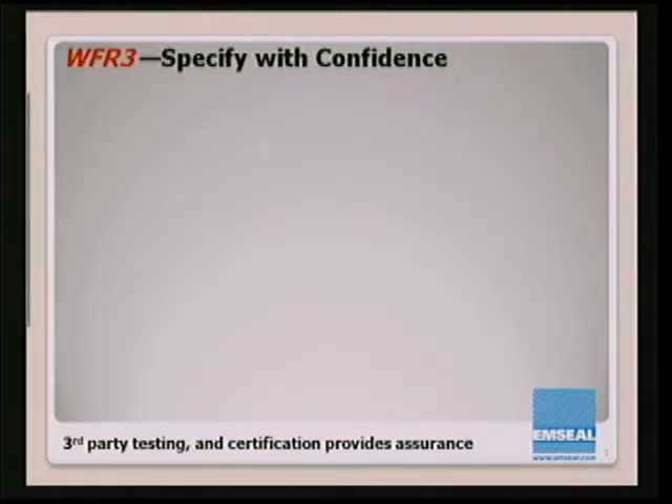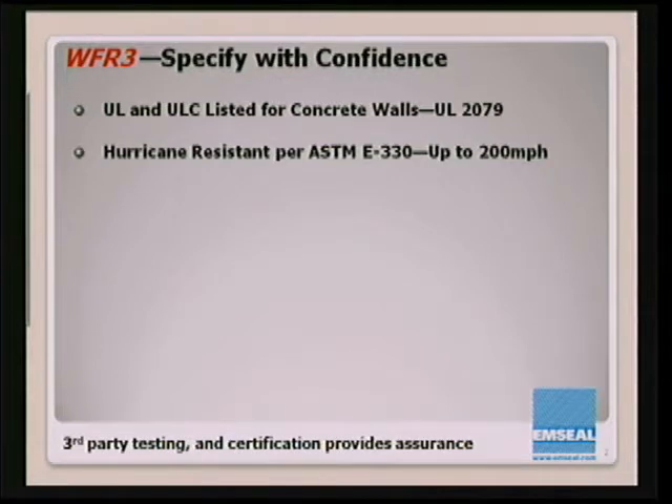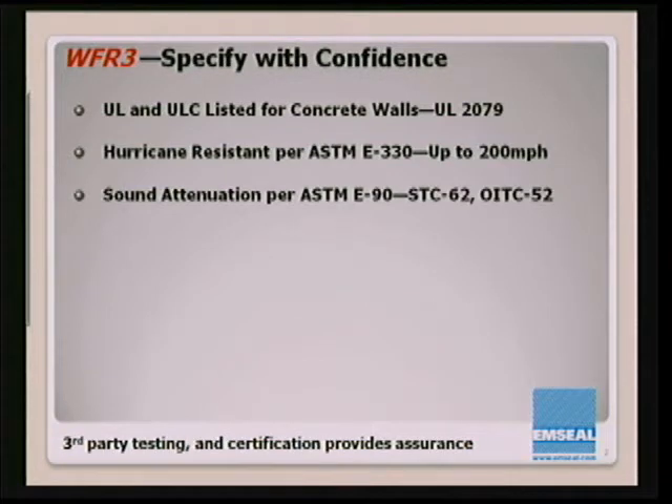To our architects and engineers, we want you to specify with confidence. One of our initiatives has been to move all of our product validation to third-party testing. The WFR3 starts with UL and ULC listings under UL 2079 — a very vigorous test involving joint cycling at normal wind sway and thermal levels, as well as at seismic frequencies, followed by a two-hour fire test and a hose stream test. The system has been hurricane resistance tested per ASTM E-330 up to 200 miles per hour, both positive and negative wind loading. Sound attenuation per ASTM E-90 with a sound transmission class of 62 minimum and OITC of 52 — which if you're into acoustics, you know that's extraordinary.